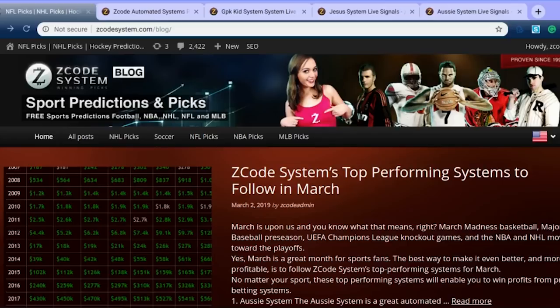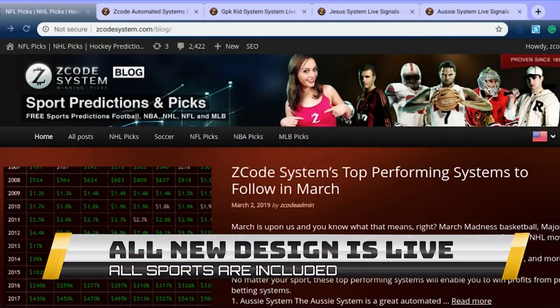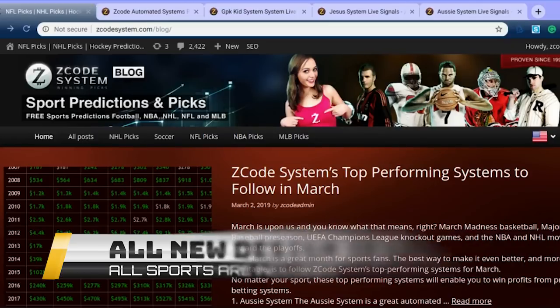There's also soccer going on over in Europe as the season heads into the final stages of the major leagues, including the Champions League and Europa League. So it is a great time of the year to invest in sports and to use Z-Code Systems' automated systems to help you make your predictions and selections for your weekly sports bets.